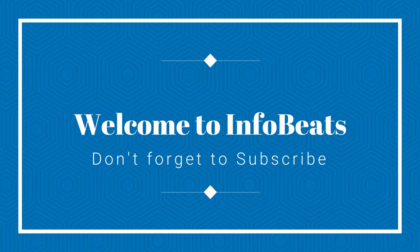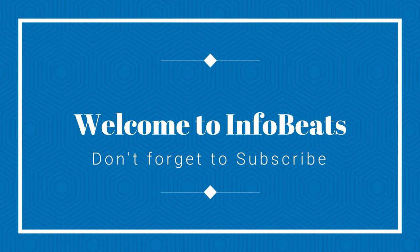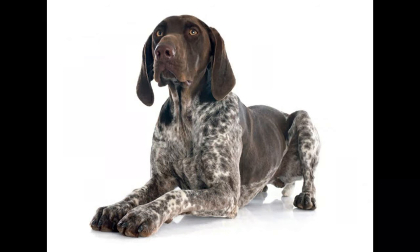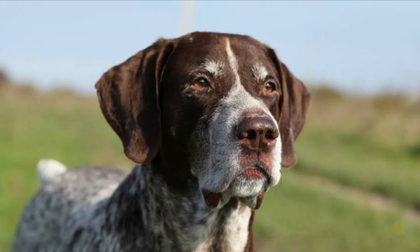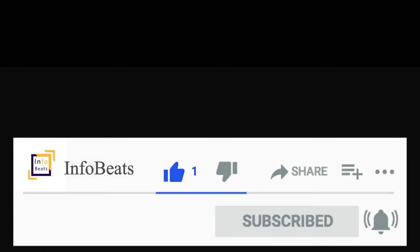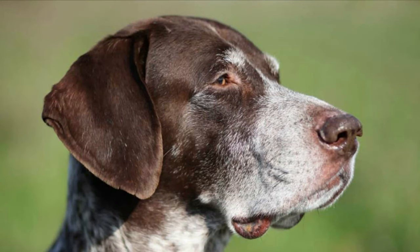Hi, welcome back to InfoBeats. Today's video is about the bold and affectionate dog breed, the German Short-Haired Pointer. If you are watching our video for the first time, kindly subscribe to InfoBeats by clicking on the red subscribe button, and don't forget to click on the bell icon for future notifications. Your subscribe is very important to us. Keep supporting us. Let's get into the video.